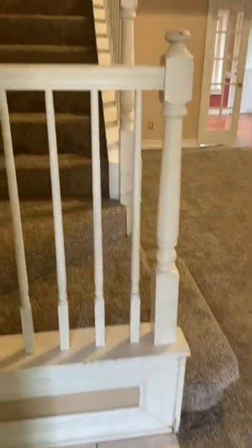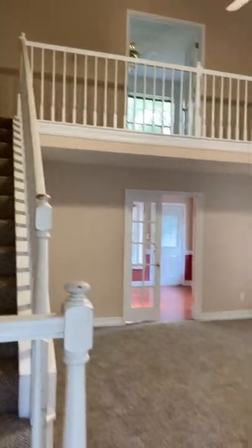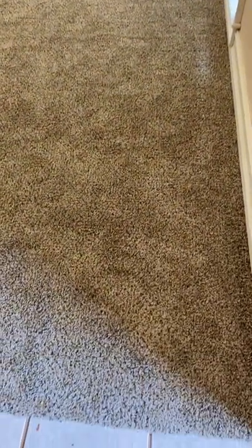All right, so here is walking in. Walk up the stairs here. The carpet is new — really good shape. Everything looks okay in here. I think it needs a paint job. There's some, where they removed pictures and some scuff marks.